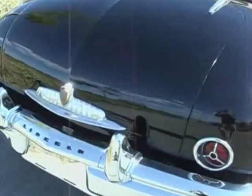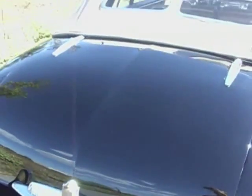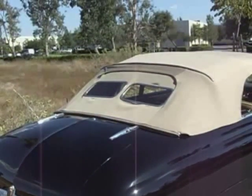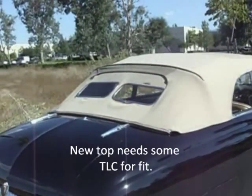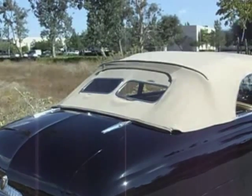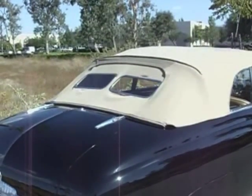But look at the lines — I love the lines on this car. Look at this line along the trunk; I think that's great. It has the correct dual rear window top from 1949, which was pretty unique to the Cosmopolitan.